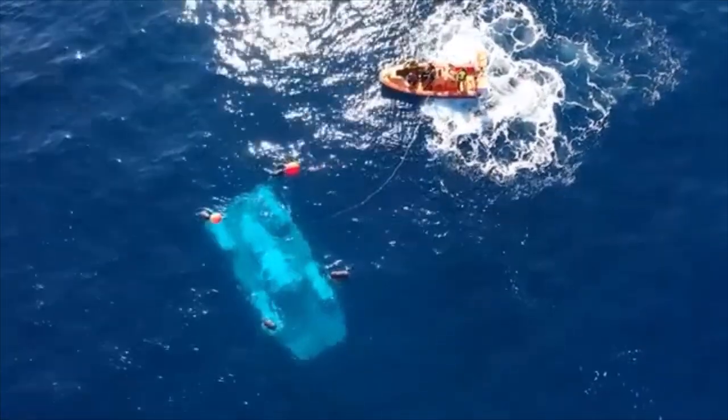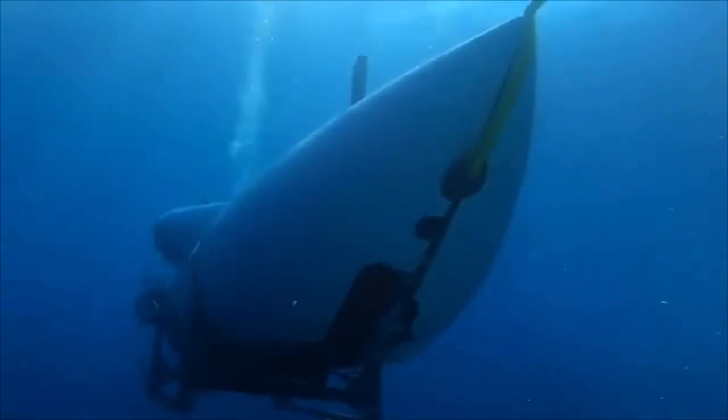Everything else can fail. Your thrusters can go. Your lights can go. You're still going to be safe.